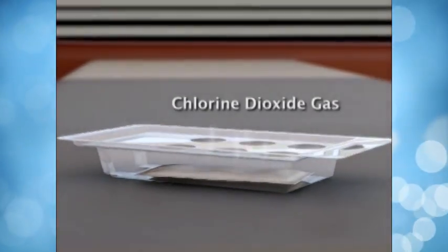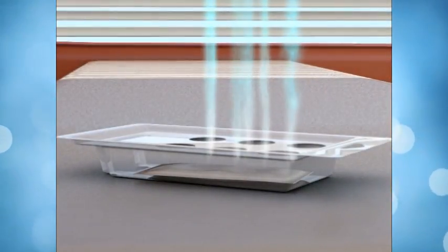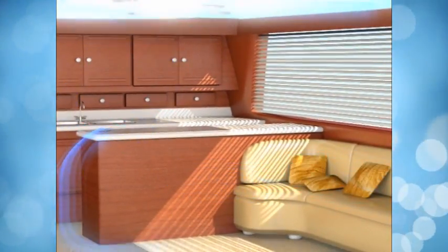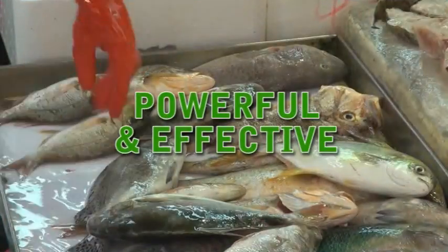MDG's patented system works by emitting a safe yet super effective chlorine dioxide gas, which penetrates deep into upholstery, cushions, headliners, carpet and other surfaces, destroying odors at their source. Chlorine dioxide technology is safe and is used in hospitals, hotels and food processing plants.